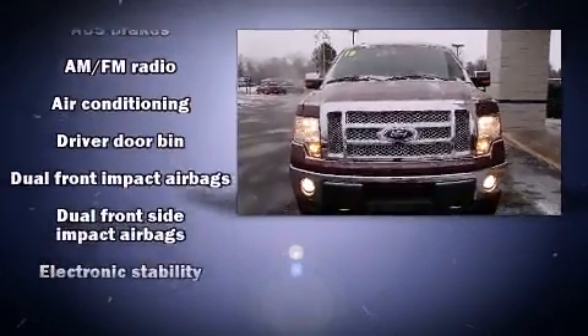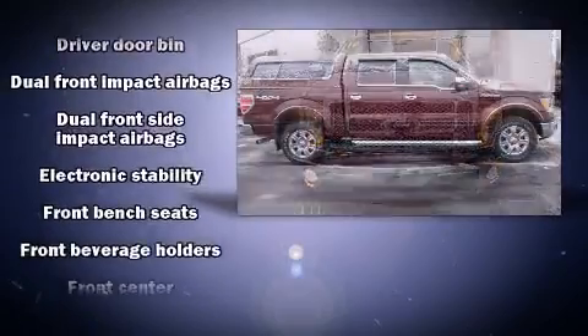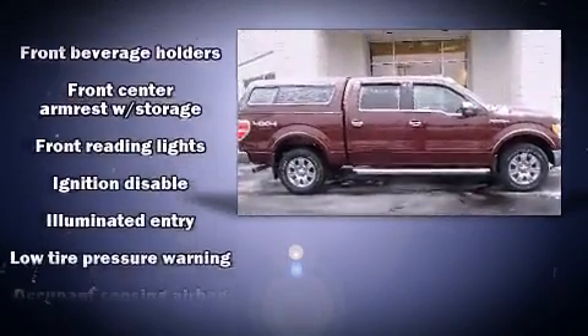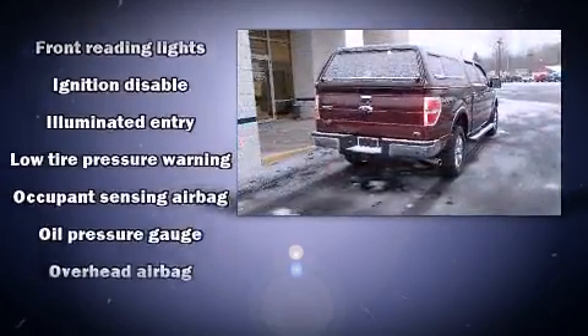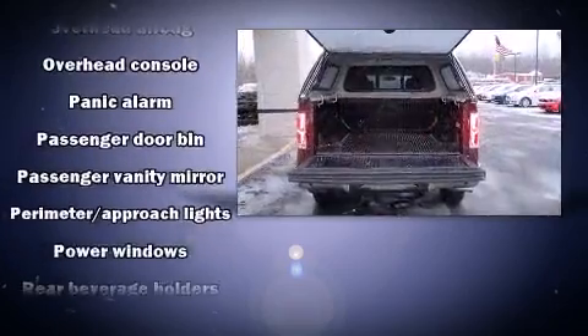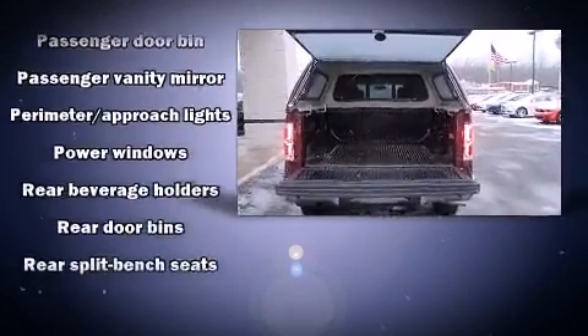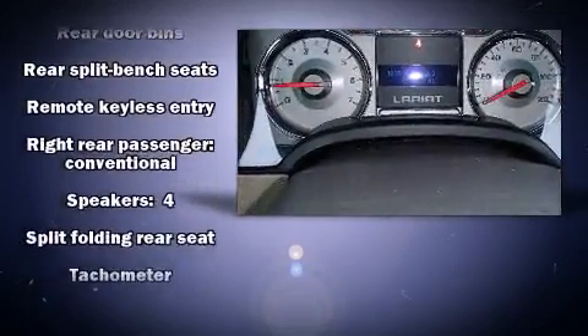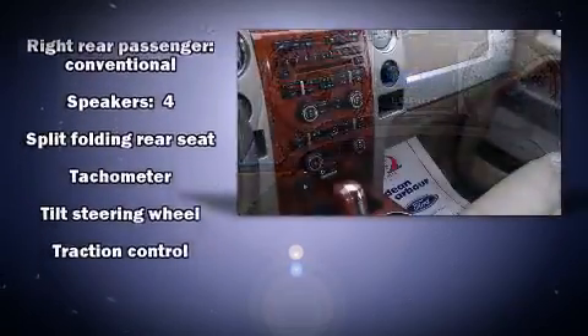Passenger security is always assured thanks to various safety features such as dual front impact airbags with occupant-sensing airbag, front and side impact airbags, traction control, a panic alarm, and four-wheel disc brakes with ABS. Various mechanical systems are monitored by electronic stability control, keeping you on your intended path.